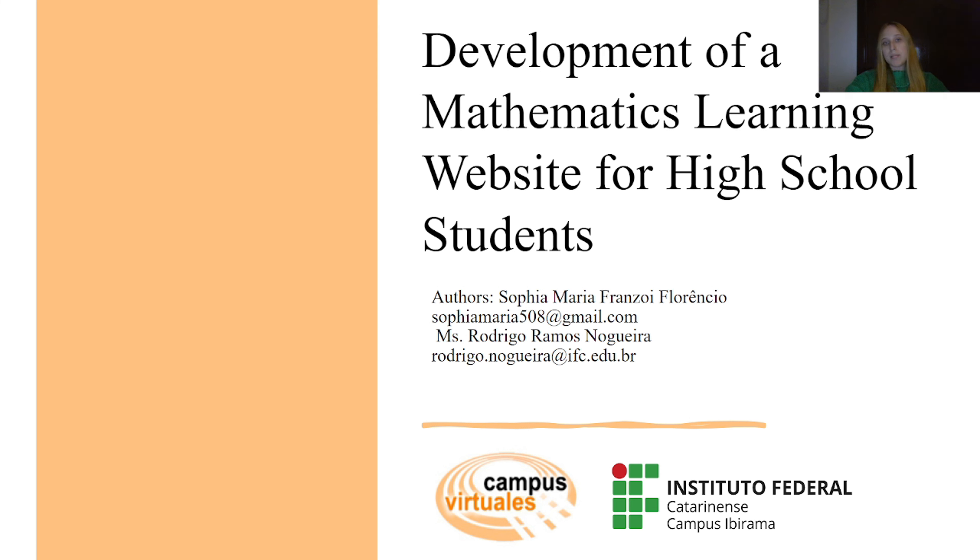Today I will be presenting a project I developed in collaboration with my teacher Rodrigo Ramos Nogueira. Our work focuses on the creation of an educational website titled 'Development of Mathematics Learning Website for High School Students,' and the platform is designed to support high school students in learning mathematics.